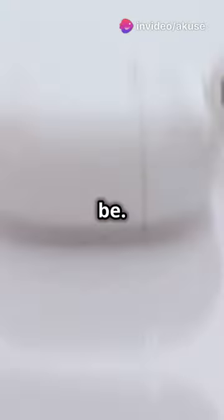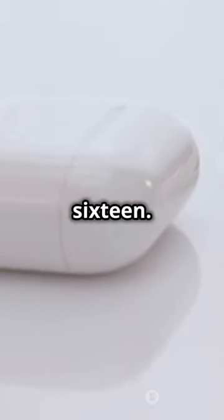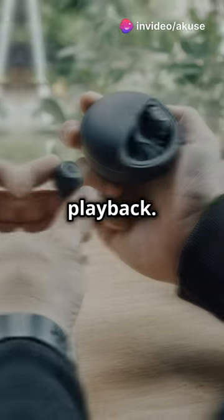Worried about battery life? Don't be. These buds come with an impressive 8 hours of playtime, and the sleek case adds another 16. On the go? A quick 5-minute charge gives you a full hour of playback. Talk about efficient.